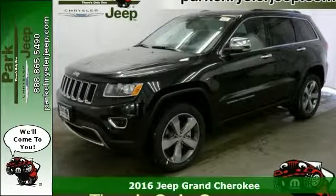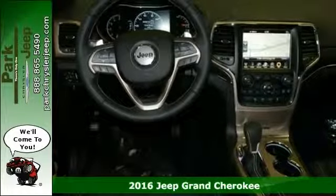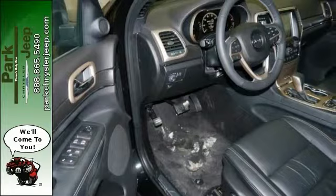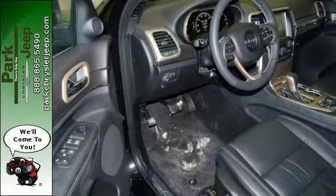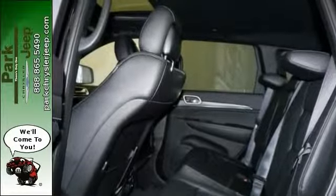Get ready for adventure and fun in this spectacular 2016 Jeep Grand Cherokee Limited. You can throw all your toys in the back then hit the road. Features include four-wheel drive, Bluetooth connection, and dual zone climate control.